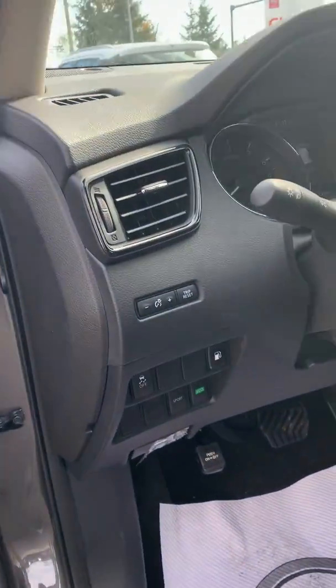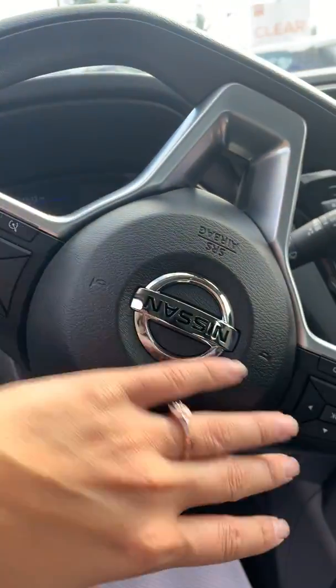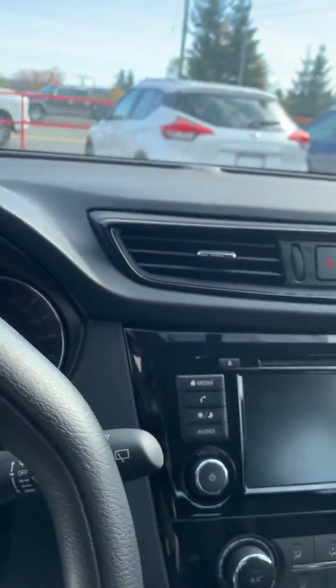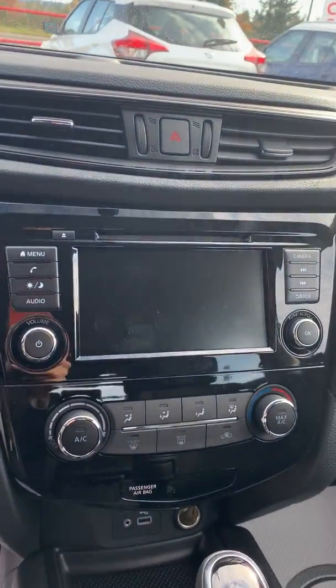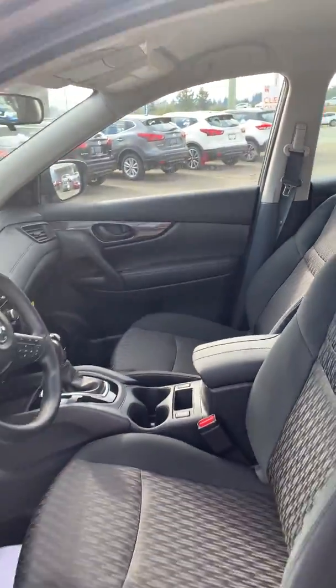Heated outside mirrors. Eco mode, sport mode, steering wheel mounted controls, cruise control, and an advance drive assist screen in front of you. Nice big backup camera, heated seats, and Apple CarPlay and Android Auto are standard now. Manual shift mode.